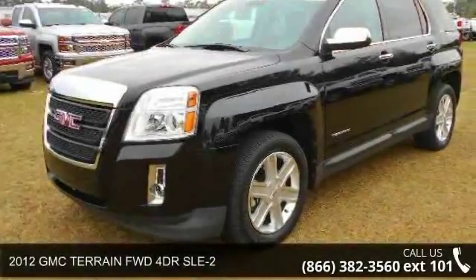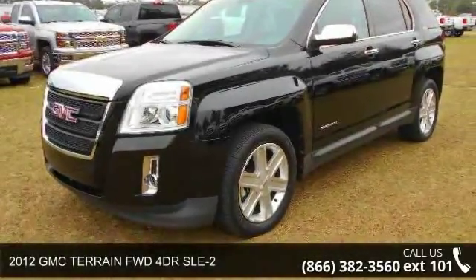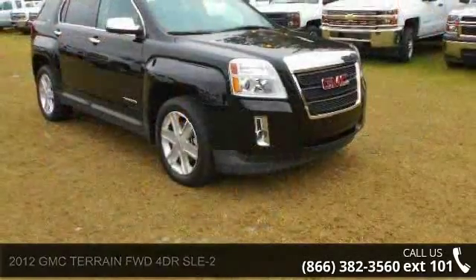Check out this 2012 GMC Terrain. If you are looking for an automobile with great features, look no further.